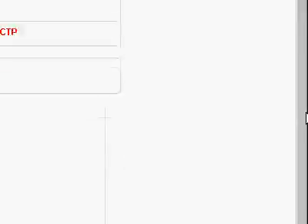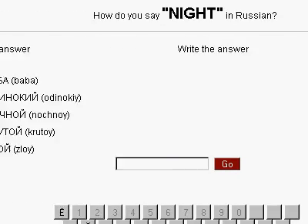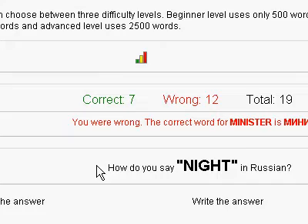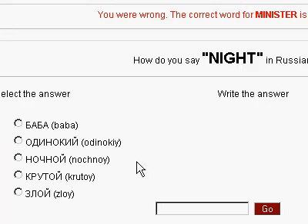I would highly recommend that the keyboard and all of this be condensed in some way so that a user like myself doesn't have to click, click, click.